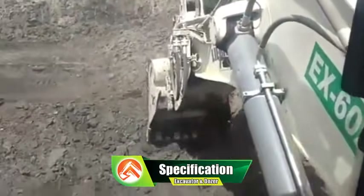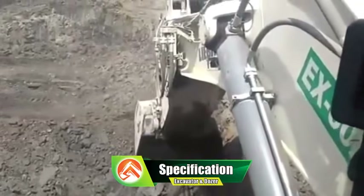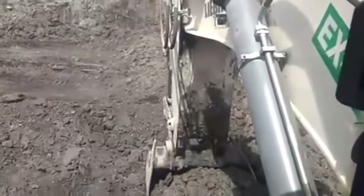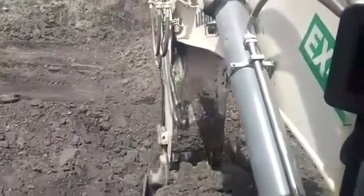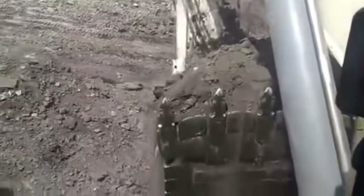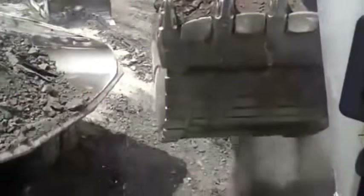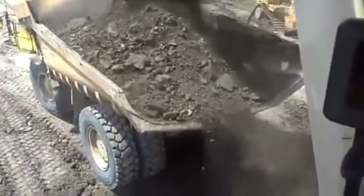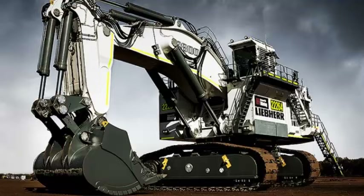Specifications of the Liebherr R9800. Dimensions: length 16.2 meters, width 8.6 meters, height 10.2 meters. Operating weight standard: 810 tons. Backhoe configuration: 810 to 880 tons. Face Shovel configuration: 830 to 870 tons.